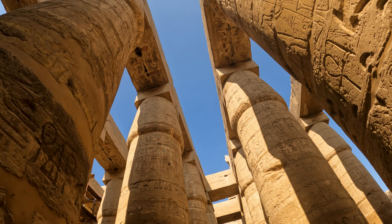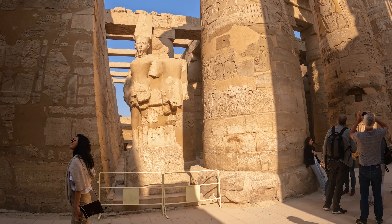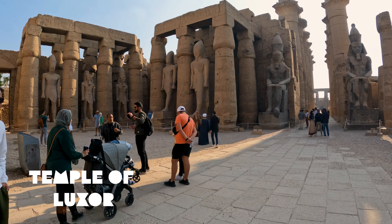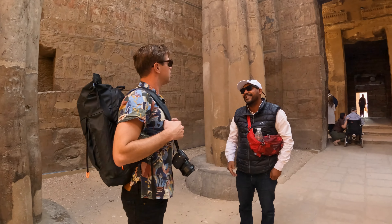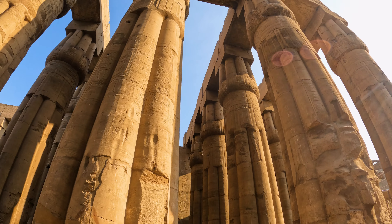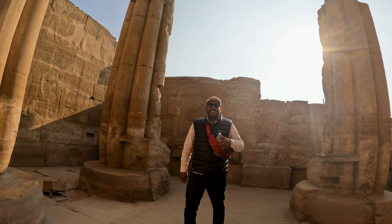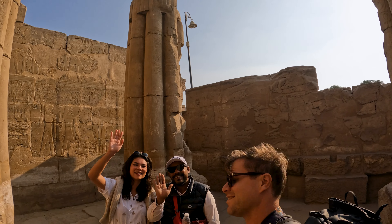We met our guide Hassan. He was passionate and very knowledgeable about ancient Egyptian history, so I asked a lot of questions, and they were all answered in the Valley of the Kings. The Valley of the Kings was simply awesome — you could spend a lifetime here. We only had two hours, which was just enough to discover the major tombs and get a good feeling of the place.